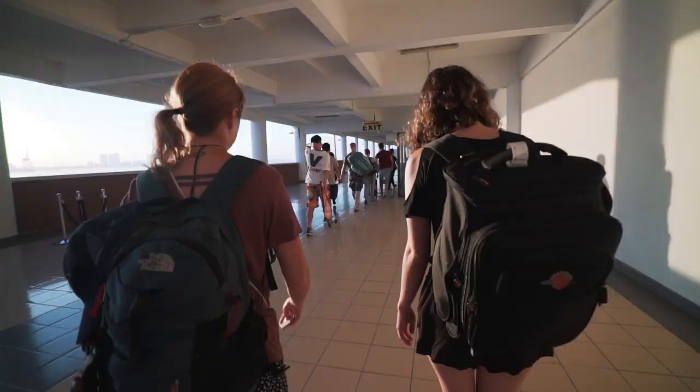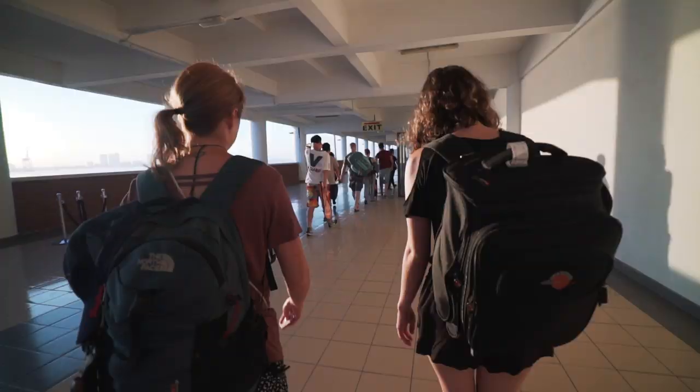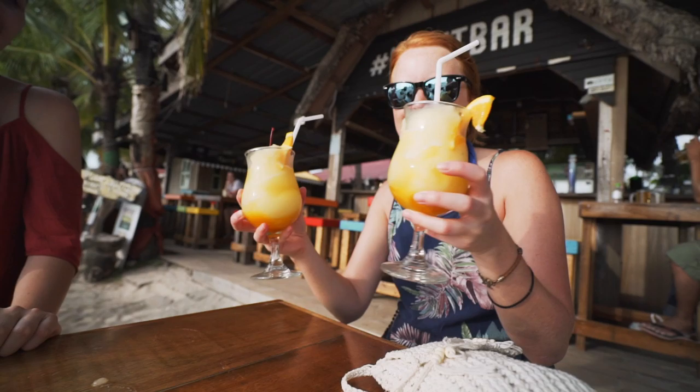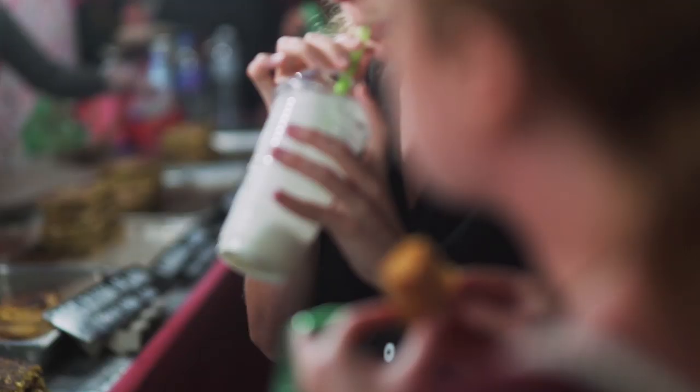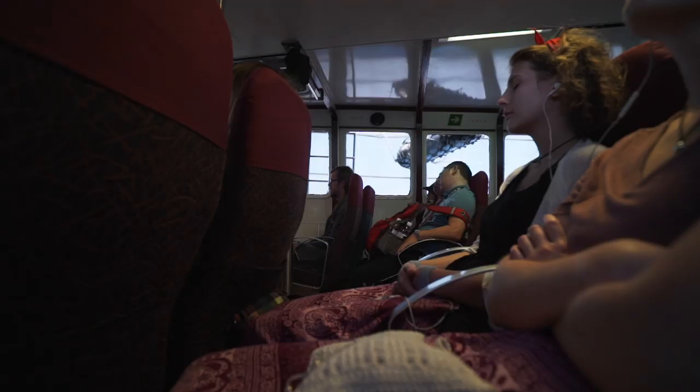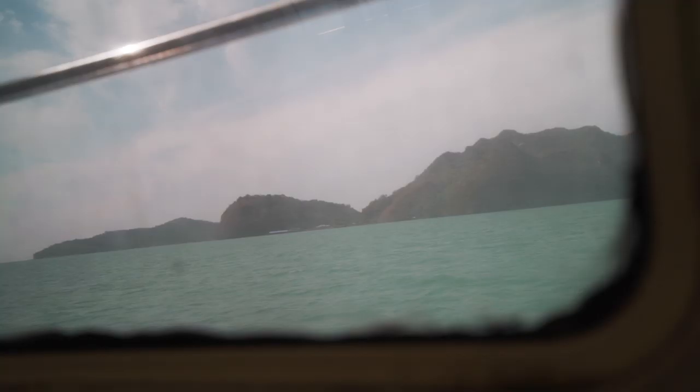My name is Ryan and welcome back to the One Shot Adventures channel. Langkawi sits off the northwest coast of Malaysia, and we made the trip over from Penang in the early morning. On this trip I was joined by Emma as always, along with our friend Tony who came out to visit us for a few weeks. The ferry took around 3 hours and cost us 80 ringgit each, which is quite a steep price to kick things off with. But let's take a look at the affordability once we were on the island.